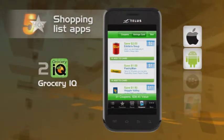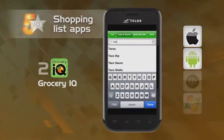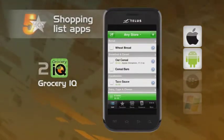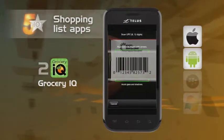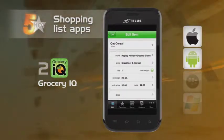Next, Grocery IQ. This app has a database of millions of items so you can build your grocery list easily. It also allows you to scan barcodes and add items to your list quickly. The Grocery IQ app also gives you the space to add notes about items like size, quantity and price.